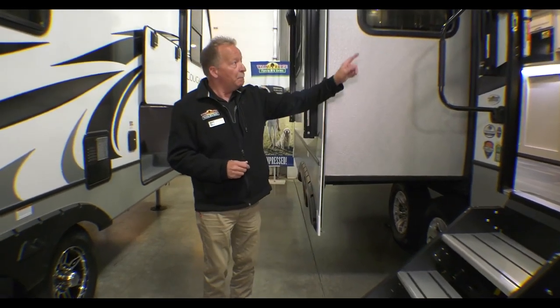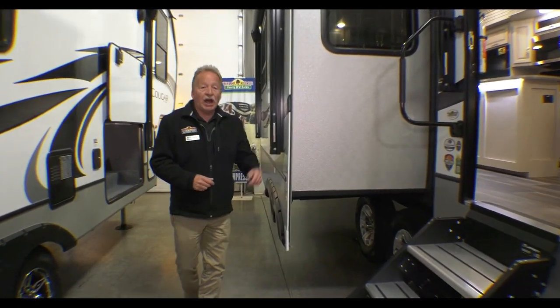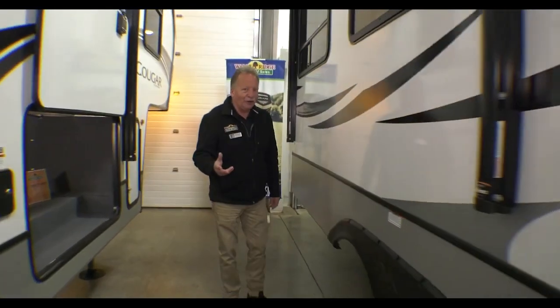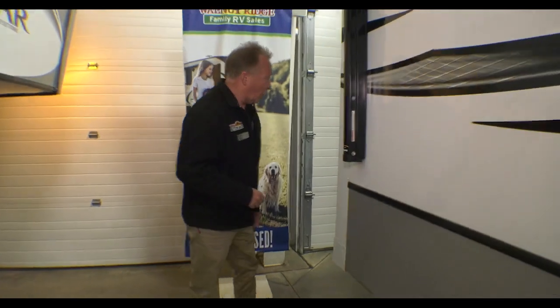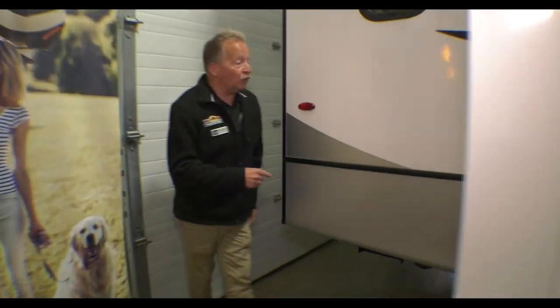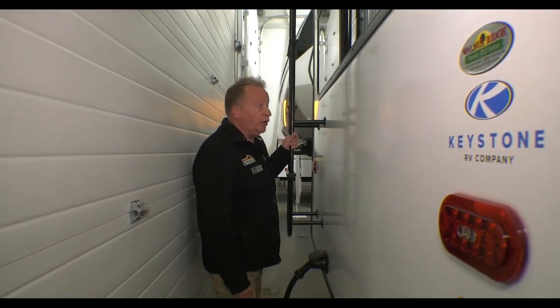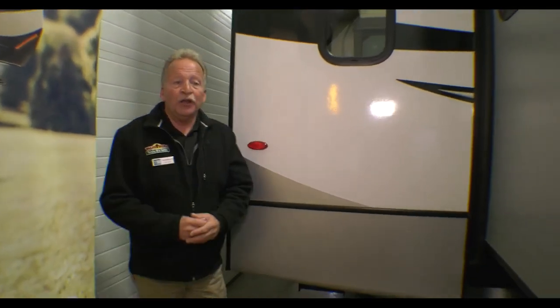Solid steps and a big grab handle. This has Climate Guard on it, so it comes with tank heaters automatically — it's a Cougar, and you don't have to worry about buying extra things. Walking around to the rear, every Cougar has a rear ladder, so you want to take the opportunity to check your roof often. The biggest problem we see is that maintenance gets forgotten — people don't want to get up on the roof, but that's where problems often start, so make sure you get up there regularly.